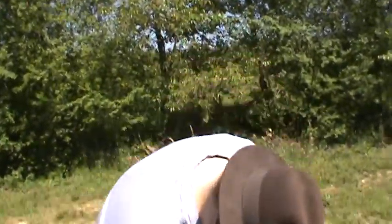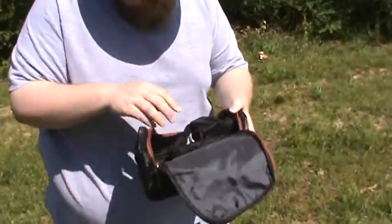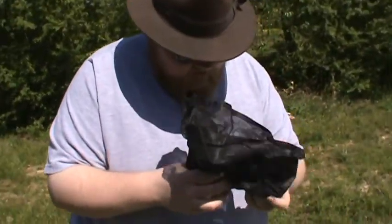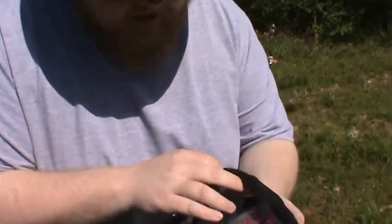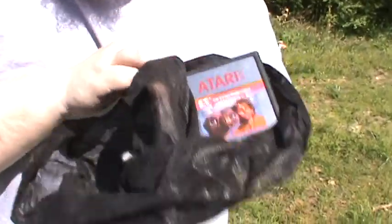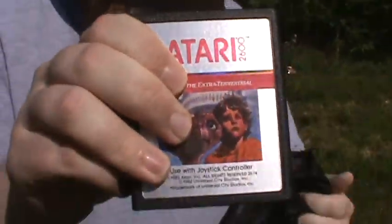We didn't find... We didn't... Oh! What's this? My god! We found one! It's real! History in the making! We found ET cartridges! Yes!